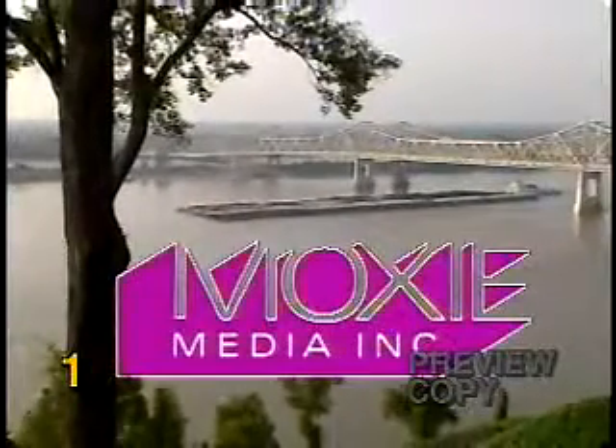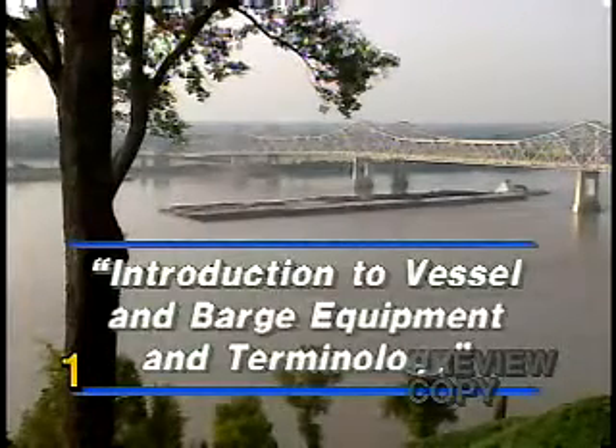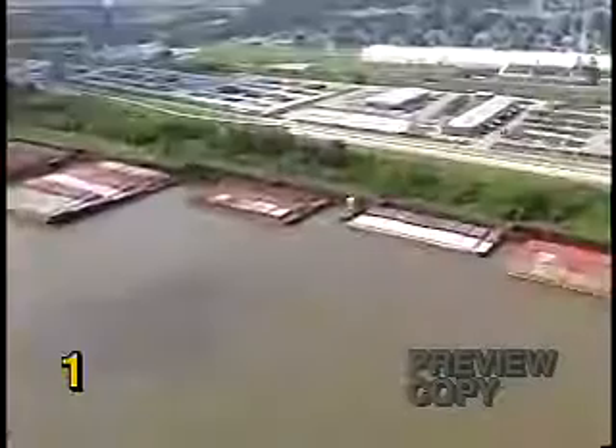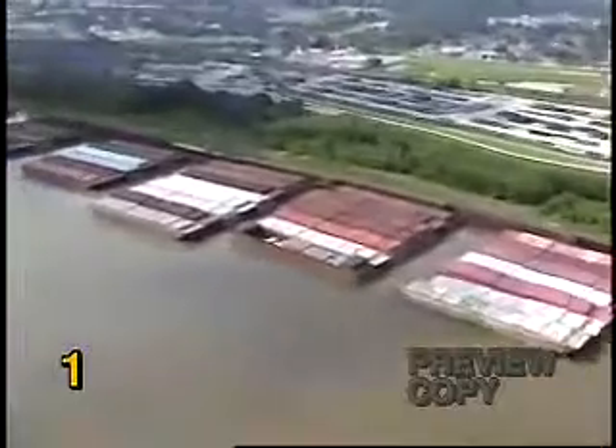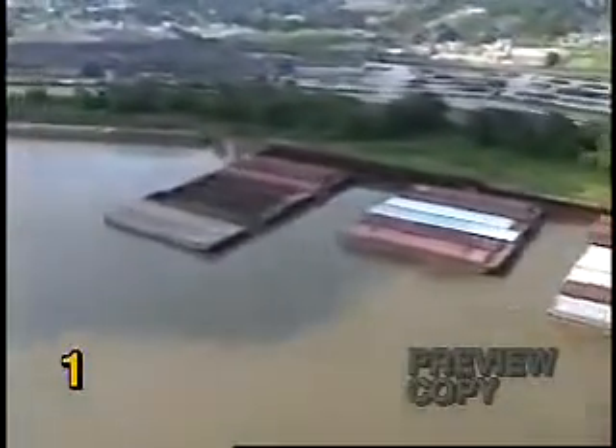Boxie Media Incorporated presents an introduction to vessel and barge equipment and terminology. Working on the inland and intercoastal waterways as a member of a tow boat, push boat, or tug boat crew is an exciting outdoor job that every day offers new and challenging opportunities.